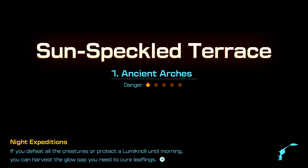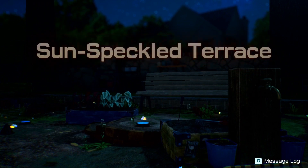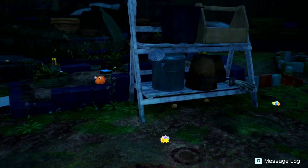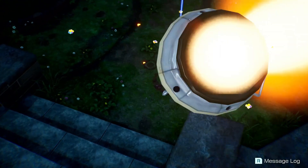We're headed to the Sun-Speckled Terrace, danger level one — the Ancient Arches. Of course we are heading there at night so things are going to be a little different. Hopefully not too scary. Night expeditions are new to the Pikmin series; being on the planet at night has always been viewed as a horrible thing. It's a familiar place but with all the darkness it definitely feels a lot spookier.